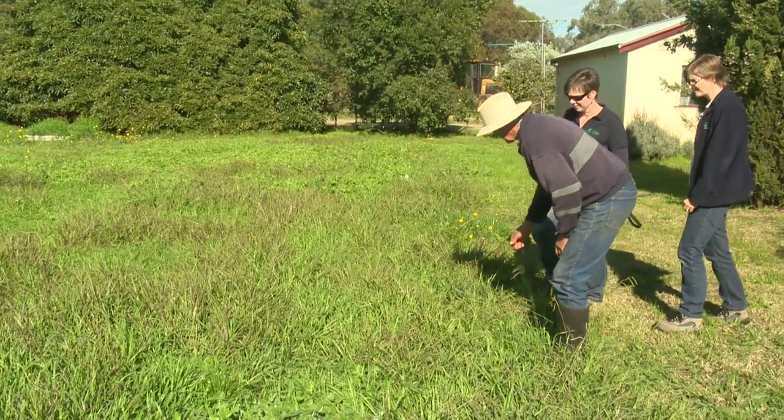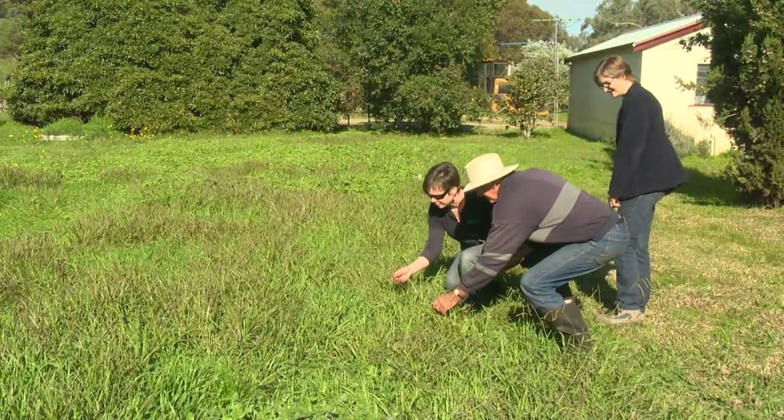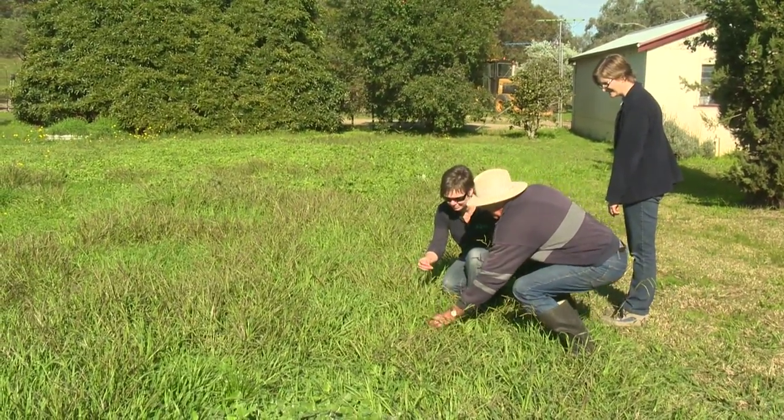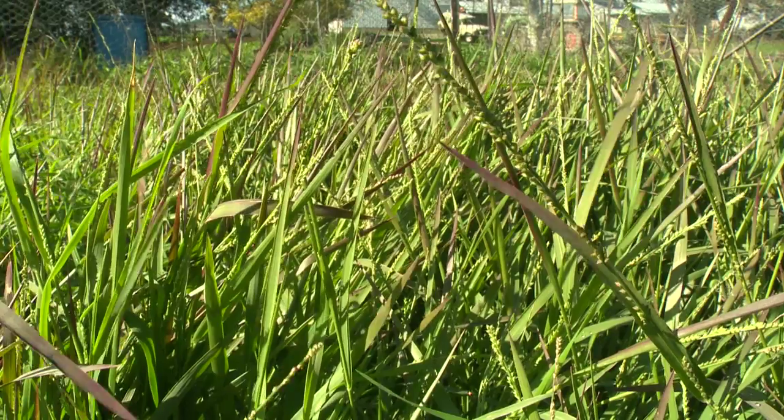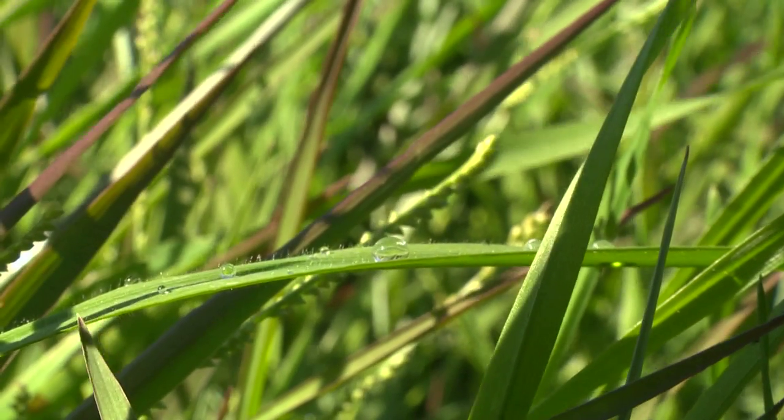We've planted some of those natives, like Warrago grass, which is a really interesting grass with drought-tolerant features. The branches of the plant can collect the water and funnel it all into the centre where the roots actually grow. So it's a really valuable plant, and it can stand a bit of nutrient too.